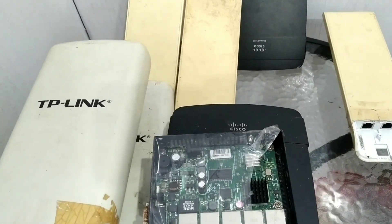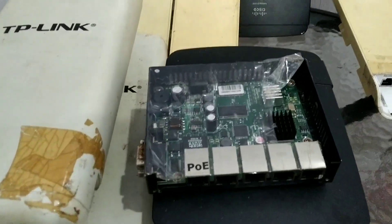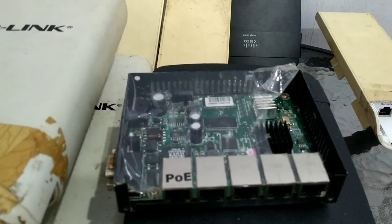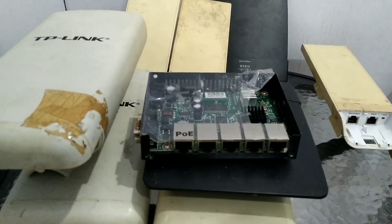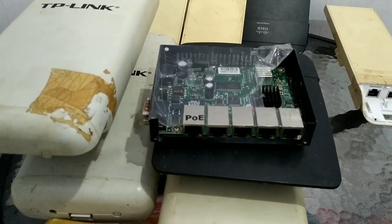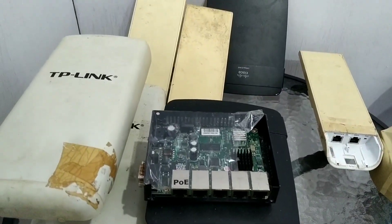Alhamdulillah sekarang kita sudah bisa melakukan pengadaan atau pembelian beberapa perangkat baru semua. Karena kita sudah berjalan dan sudah tahu trik-trik khusus saat membuka RTRWnet itu bagaimana. Oke teman-teman cukup sekian, terima kasih. Assalamualaikum warahmatullahi wabarakatuh.